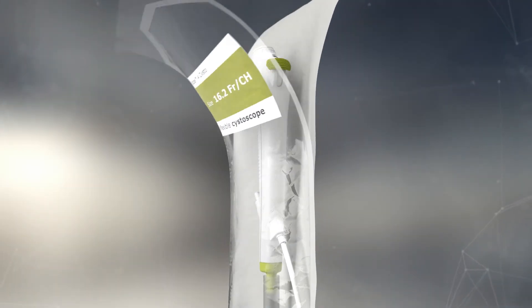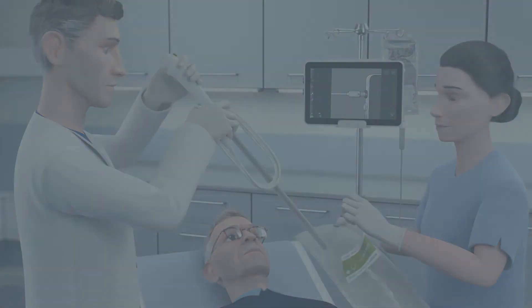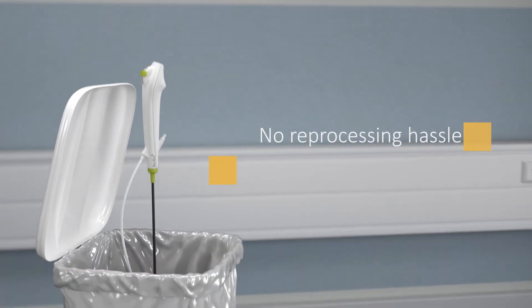You can assure the patient that you will be performing the procedure with a sterile single-use cystoscope. And when you're done, you simply dispose of the A-Scope 4 Systo endoscope.